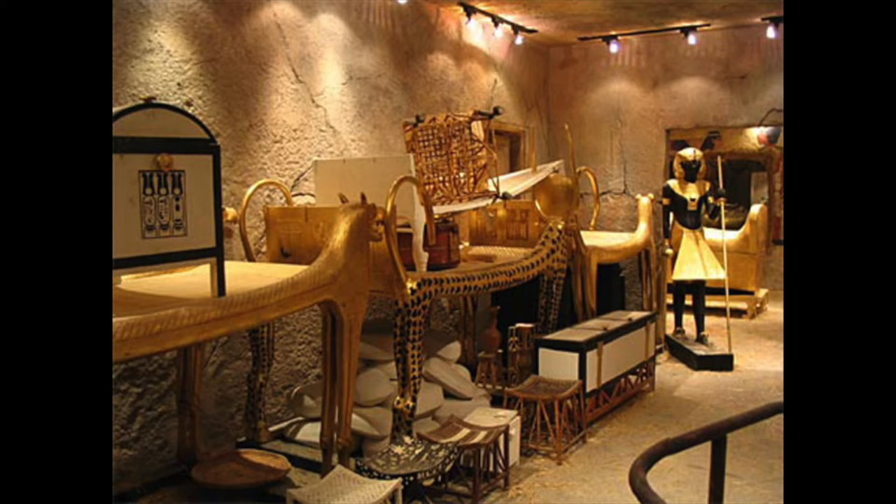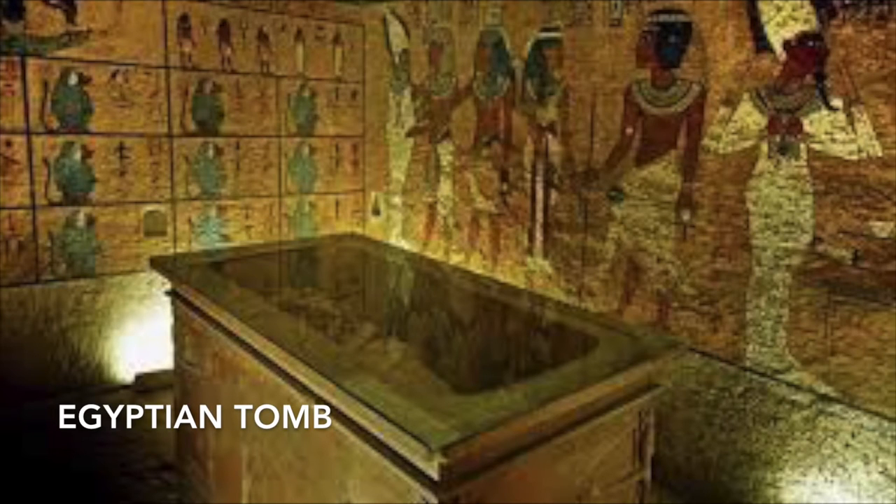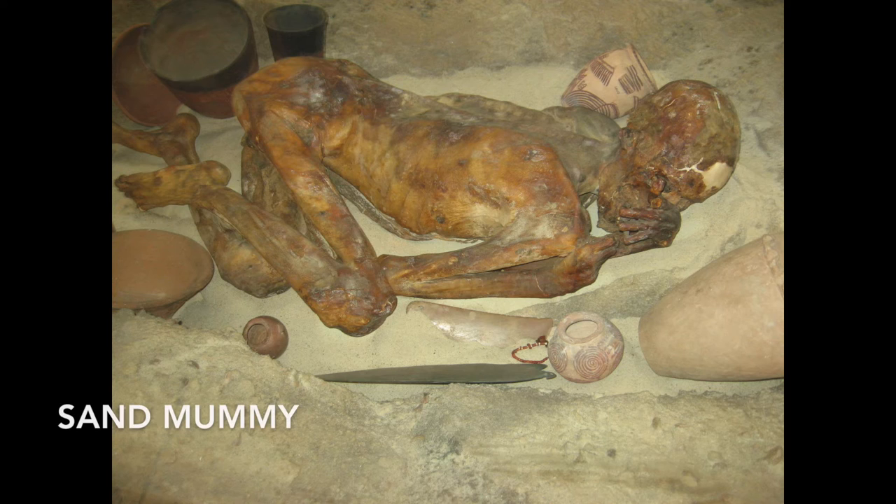The only way to enter the afterlife was if the body was recognisable. Egyptians paid large amounts of money to have their bodies preserved and placed in a tomb. Poor Egyptians were buried in the sand and naturally mummified by the heat.